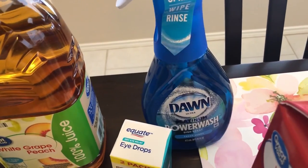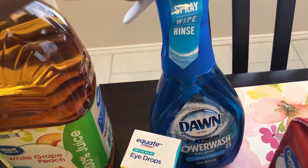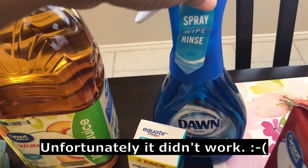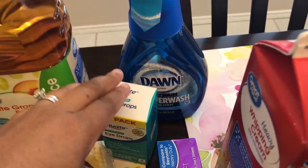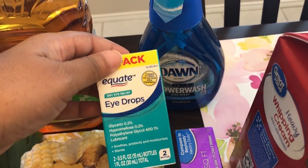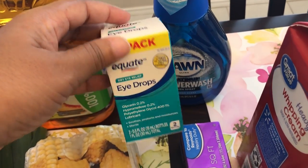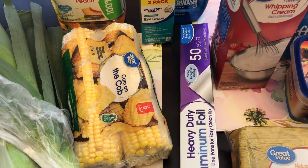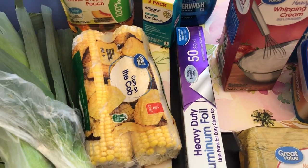My air fryer is so sticky and nothing seems to get it clean. I heard that this Dawn Power Wash is pretty good, so I decided to give that a try. And then my eyes have been so irritated — allergy eyes — so I just got some eye drops.